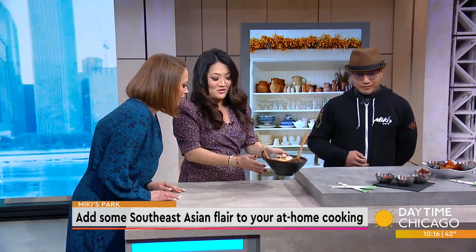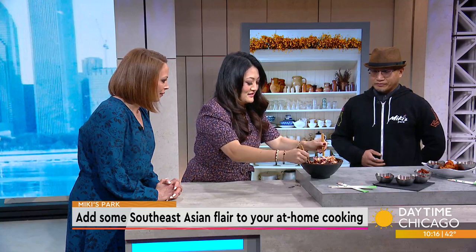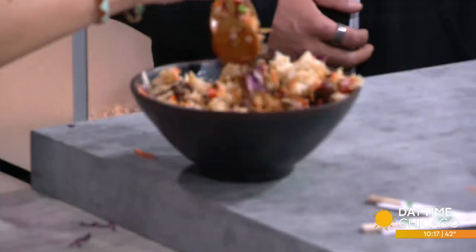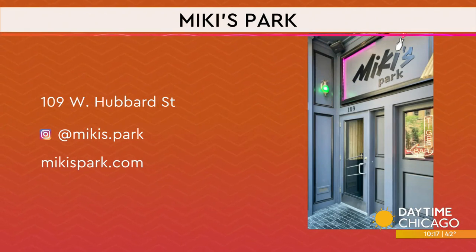I'm going to try this. I'm going to mix this up. There's an egg in there, and all the little things — rice, all the things. Thanks so much for coming in, we really appreciate it. Appreciate it, thank you — smells so good. Mickey's Park, 109 West Hubbard Street. Website's on your screen as well.